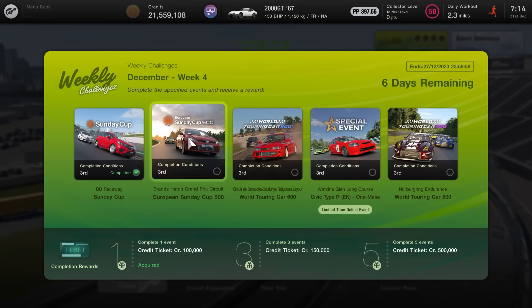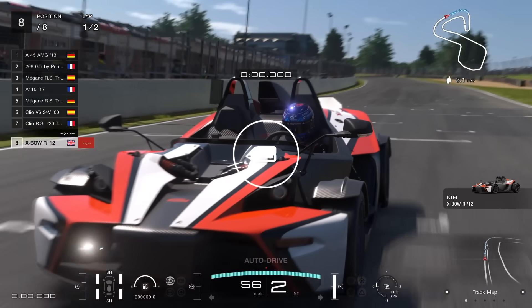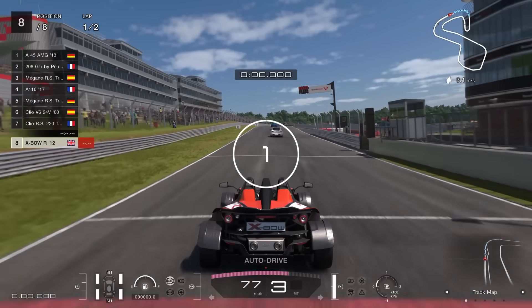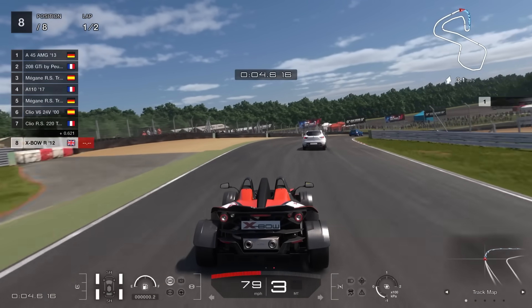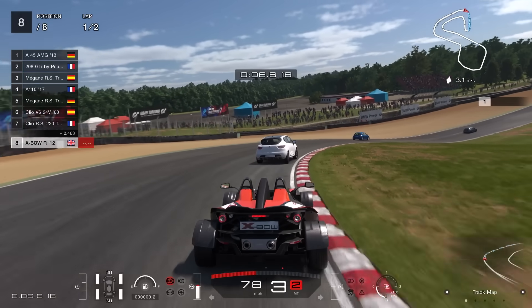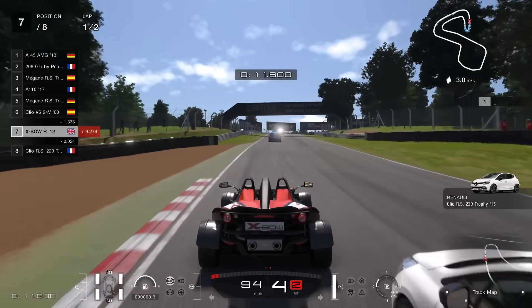Event number two is the European Sunday Cup 500, taking place on the Brands Hatch Grand Prix layout — the full layout, aimed at European cars around a 500 PP limit. A lot of them just feel massively under that limit, so it's a very fair, open event. I went and used the KTM X-Bow here, which I'd just not tried at all — I thought I had driven it before but apparently not. I may have won it on a reward ticket at some point.